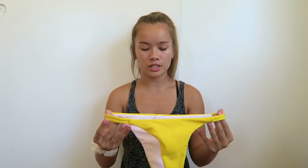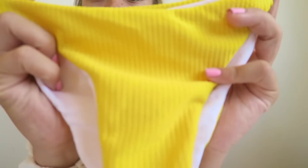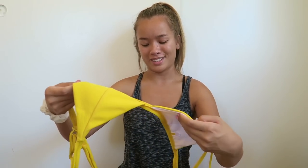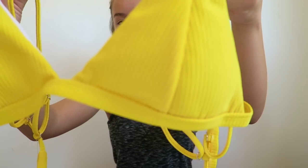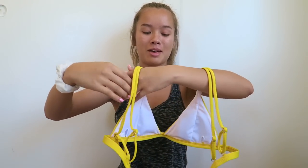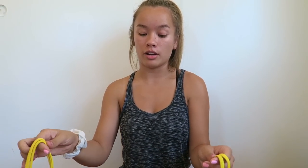The next bikini I was really excited about. The bottoms are pretty cheeky with double-banded sides, and it's a ribbed material — really thick quality, which I love. The top is a yellow triangle top, also ribbed to match the bottoms, with double straps on top. In the back, you tie it into a bow. It's super cute, super flattering, and really good quality.